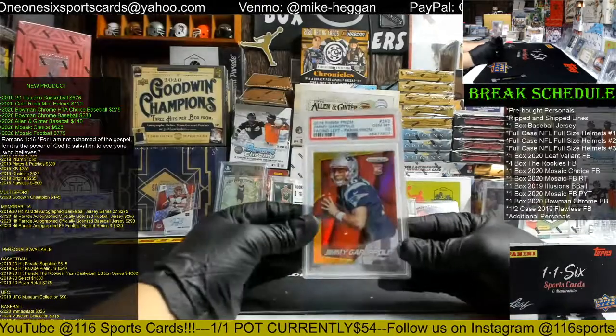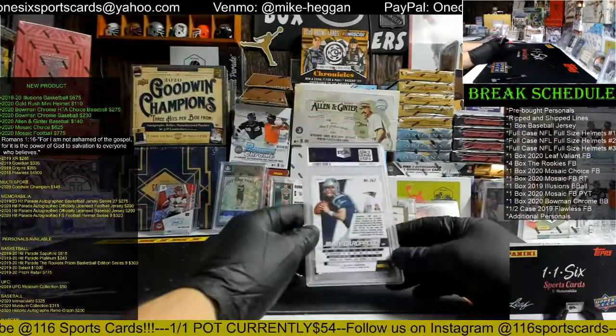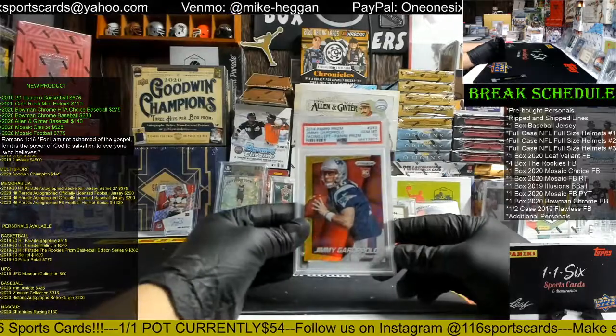We have a 2014 Panini Prism Jimmy Garoppolo facing left, PSA Gem Mint 10. Going to the Patriots and Christopher, there you go Christopher, that's Jimmy G.